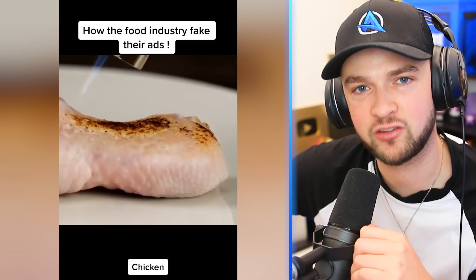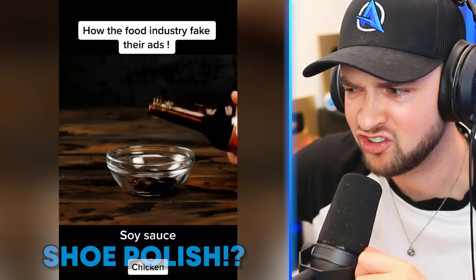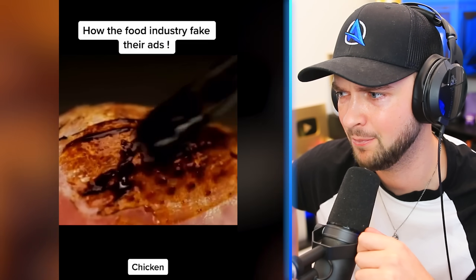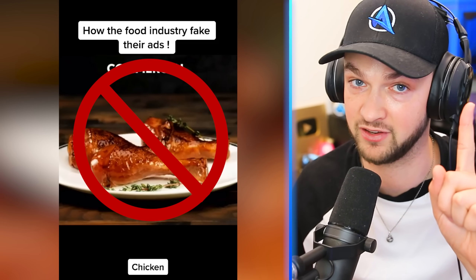What about that perfect piece of chicken that you see in adverts? It looks like they go ahead and get shoe polish and soy sauce — who would ever think of mixing those two together? They paint it on top of the chicken. The chicken's not even cooked, but look how good it looks. I'm never trusting chicken adverts again.